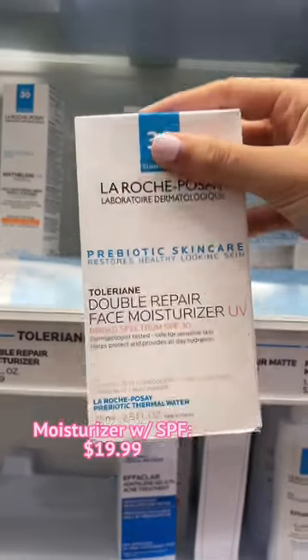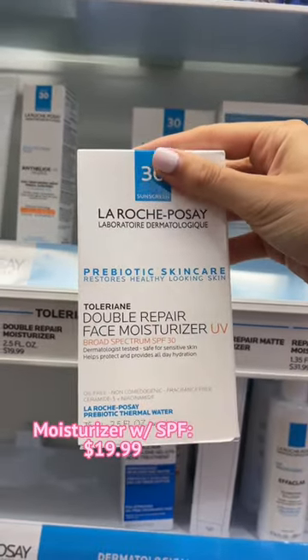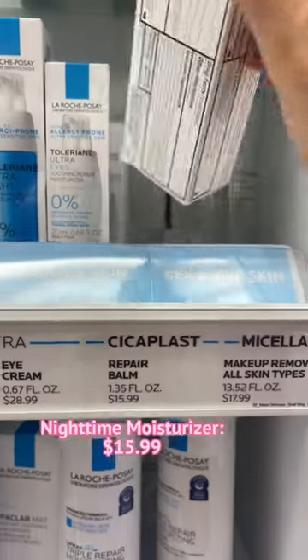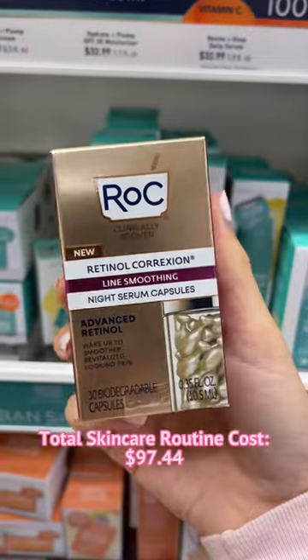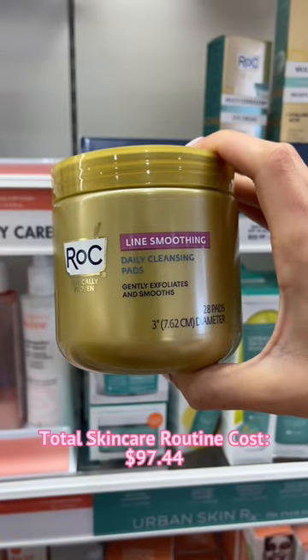For the morning, I use a moisturizer with sunscreen — this one contains probiotics to balance the skin. At night, something rich like my holy grail Cecaplast for irritation, or I slug with the CeraVe healing ointment. Avoid exfoliating, retinols, and actives for two weeks to allow your skin to heal.